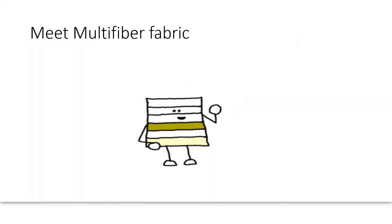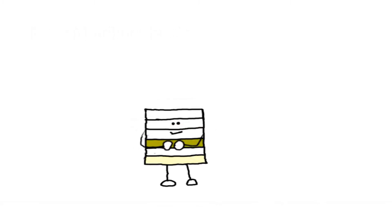Hello, and welcome to our history lesson for today. My name is Multifiber Fabric, and I would love to tell you about myself.